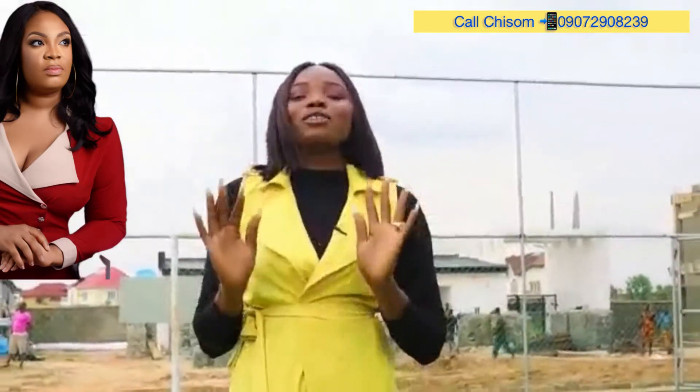The estate features include a recreational center, 24-hour power supply, 24-hour security, a standard drainage system, and a good road network.